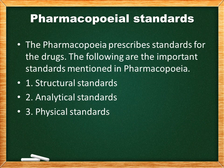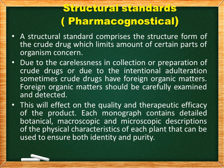Next, pharmacopoeia standards. The pharmacopoeia prescribes standards for drugs. The following are the important standards mentioned in pharmacopoeia: first, structural standards; second, analytical standards; and third, physical standards.